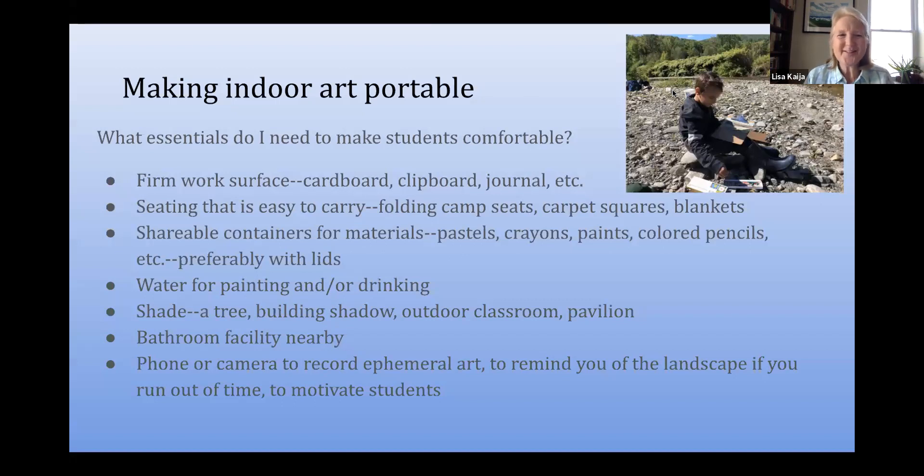Logistics. I don't really think this slide is necessary for most of you, but for anyone who hasn't done a lot of outdoor art, there are some things you need to consider in terms of work surfaces and seating. I know I have classes that I sometimes try to take out first thing in the morning and the ground is covered with dew, and they're uncomfortable. So you want to do whatever you can to make kids comfortable. I often ask kids to carry things, so having containers with lids is really helpful. Inevitably, someone needs water or the bathroom, and I've never successfully done a large group of kids outside without some sort of shade nearby, whether it's a tree or a building or a pavilion.